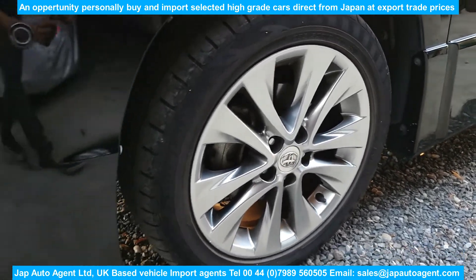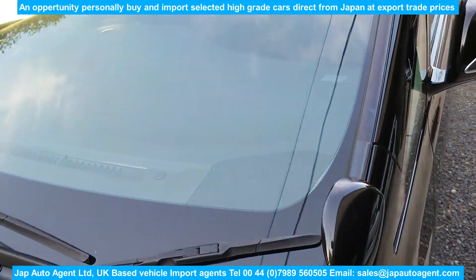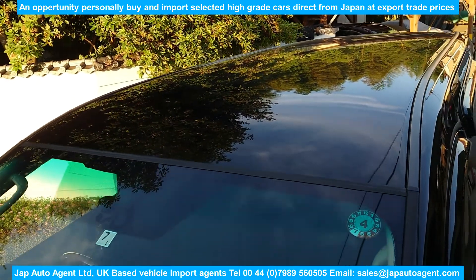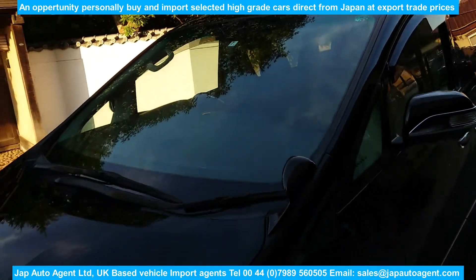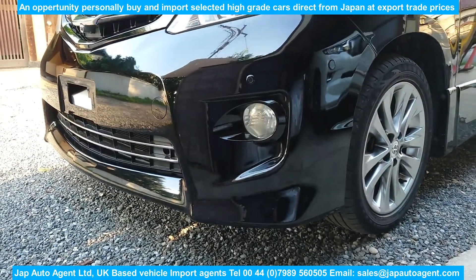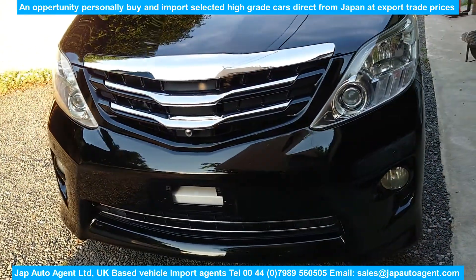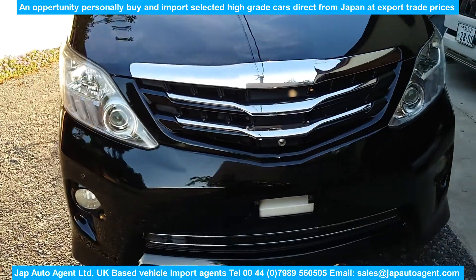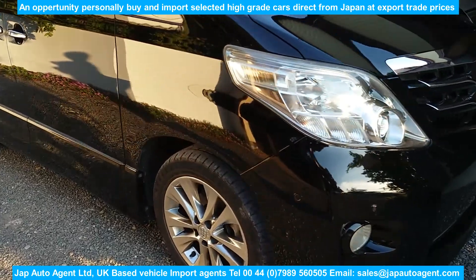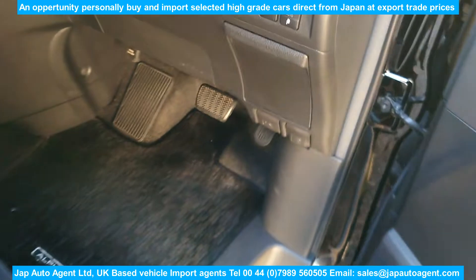In a moment there will be a breakdown of the costings of buying this car and bringing it into the UK. Bear in mind this car is still in Japan. You'll be given the opportunity to buy the car at the trade export price — the same price I would have to pay if I bought it myself. I work for a fixed commission; my customers appoint me as their agent via an agency appointment form on our website.